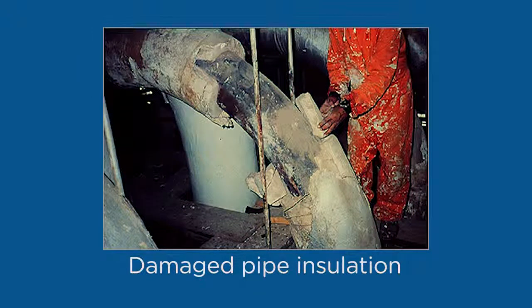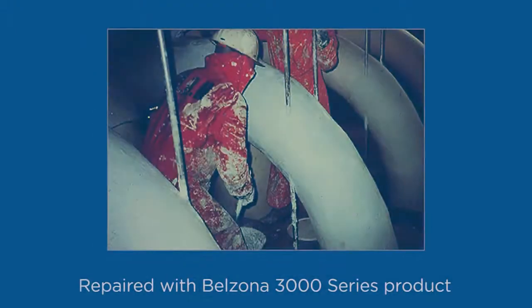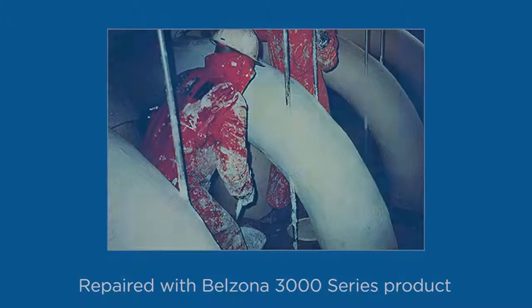This damaged pipe insulation not only decreases the plant's operating efficiency, but poses a safety and environmental health hazard. By using a Belzona 3000 series product, this problem is quickly and permanently eliminated. Its microporosity allows for moisture vapors to escape, while simultaneously sealing and protecting the exterior against water permeation.